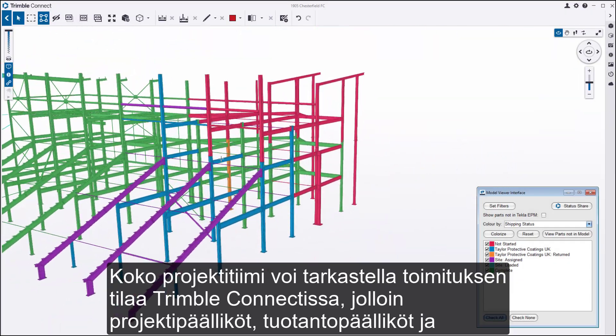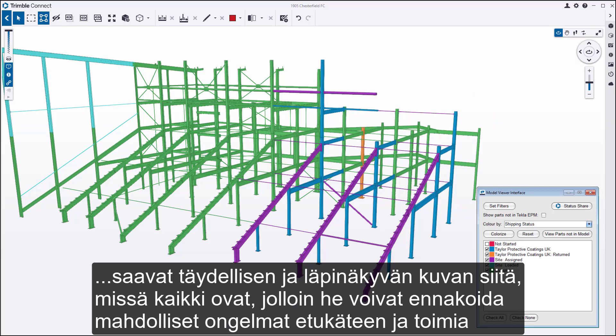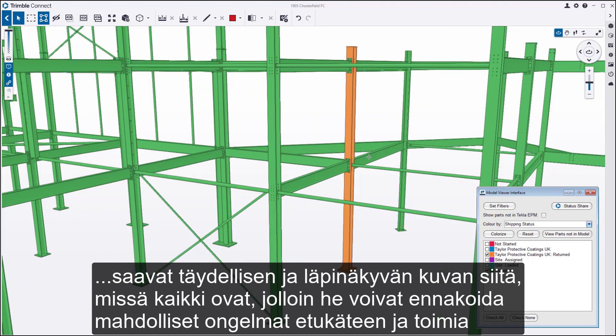The entire project team can view the shipping status in Trimble Connect, giving project managers, production managers, and site managers total and transparent visibility of where everything is, allowing them to foresee any issues that may occur ahead of time and plan accordingly.